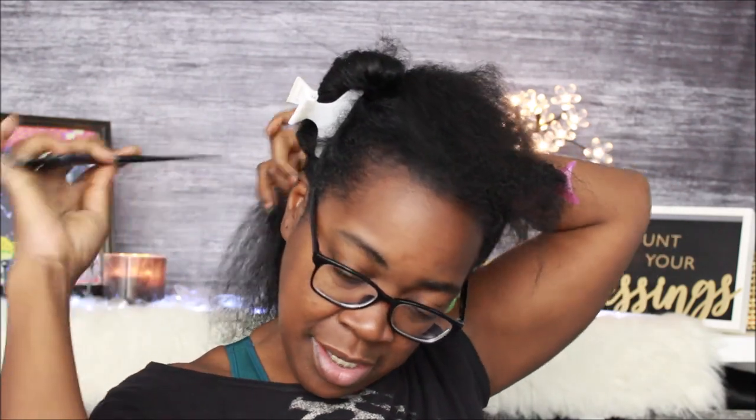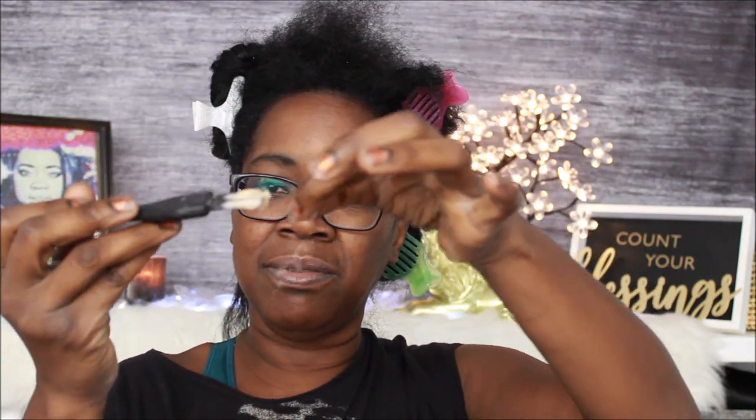Just keep going — this is gonna get my new growth good and conditioned. It's also gonna help that line of demarcation where the relaxer meets the new growth, because that's a lot of people's breaking point. So when you condition your head, you gotta make sure you get that part really well. If I dip back into my jar, all this would go back into my jar and I'd be mad — so I'm using the bowl to avoid that double-dipping.